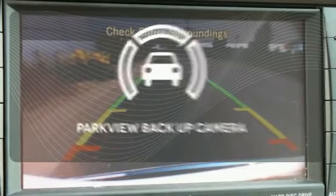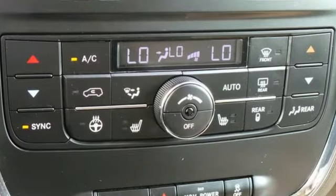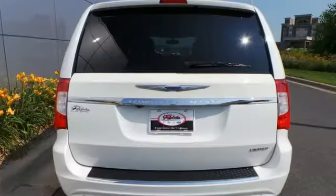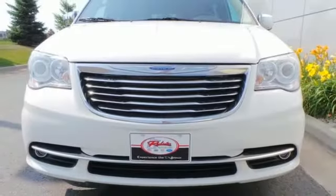The Parkview back-up camera gives you a clear picture of what's behind you. This year's Town & Country has more standard high-tech features than ever before. With Chrysler, America's favorite minivan just got better. See it for yourself today.